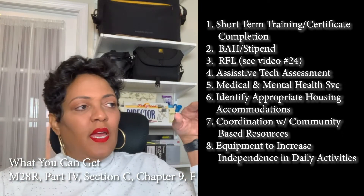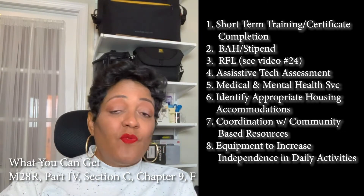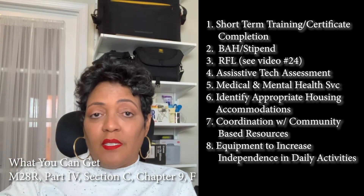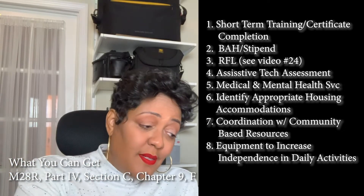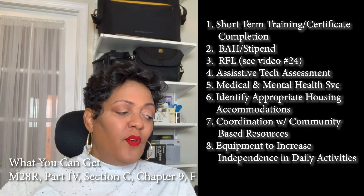Identifying appropriate housing accommodations is another benefit. For example, if you're in a wheelchair and all your counters are too high, you can get them lowered. Coordination with community-based resources is also included — they'll connect you with people and programs in the community that can help based on your service-connected disability and your assessment needs.